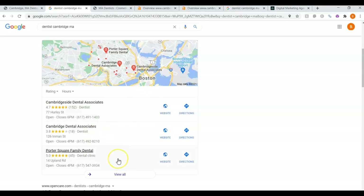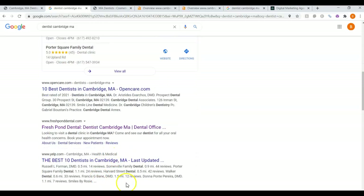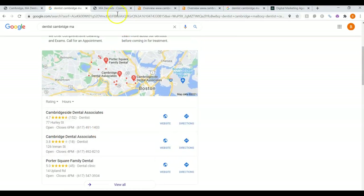This is called the Map Pack. The top three that are listed here get all the work because they are listed at the very top and they're very easy to find. The websites listed below here are called the Organics. Now let's take a look at Cambridge Dental Associates.